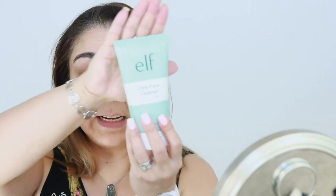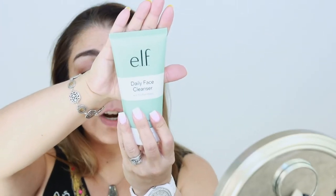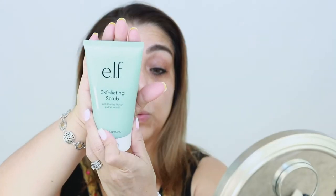So I start when I wash my face — I usually wash my face with ELF's Daily Cleanser. I really love this cleanser. It's really light, it has purified water, it's really hydrating and it's not harsh at all. And then because I have really dry skin, I exfoliate and I use the ELF Exfoliating Scrub.